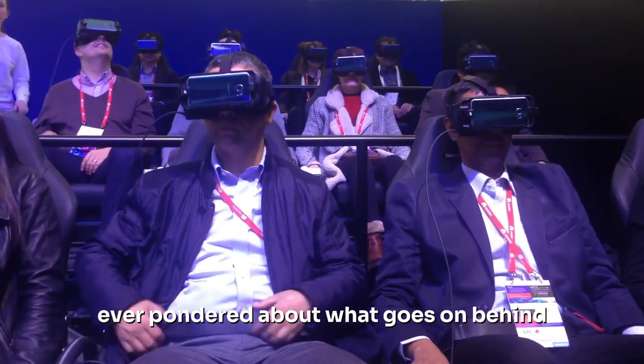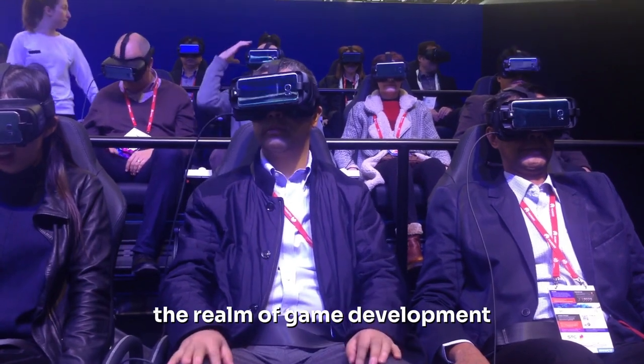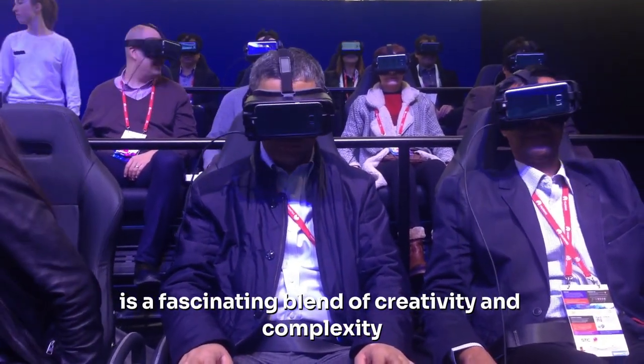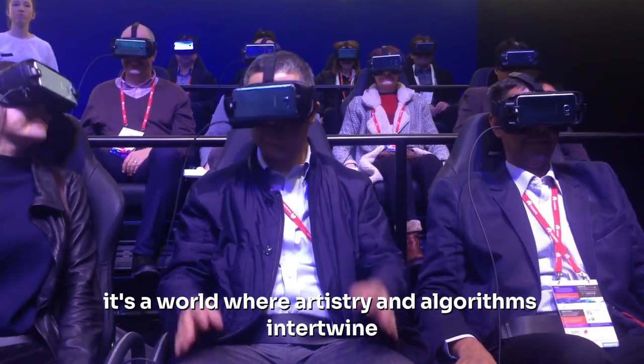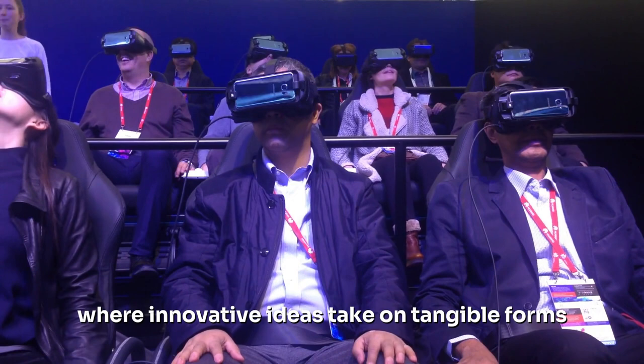Ever pondered about what goes on behind the scenes of your favorite video game? The realm of game development is a fascinating blend of creativity and complexity. It's a world where artistry and algorithms intertwine, where innovative ideas take on tangible forms.